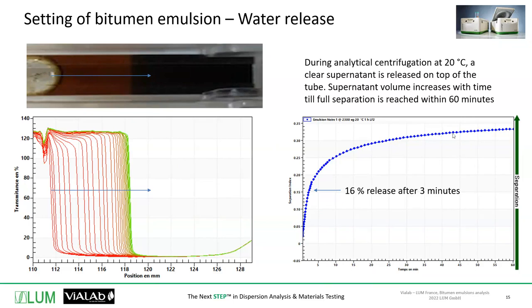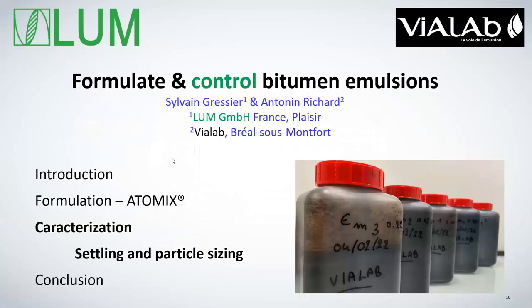If we look at this curve, we reach maybe 30–33% of separation at the end, and we expect 31% water since the emulsion is 69% bitumen. So at the very end of this separation, we mostly completely separate the bitumen from the water.